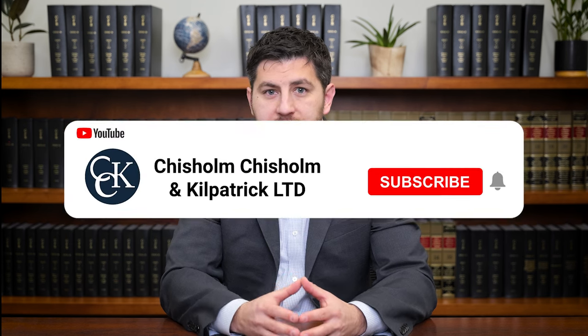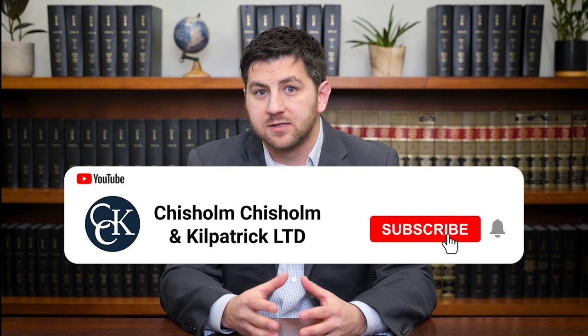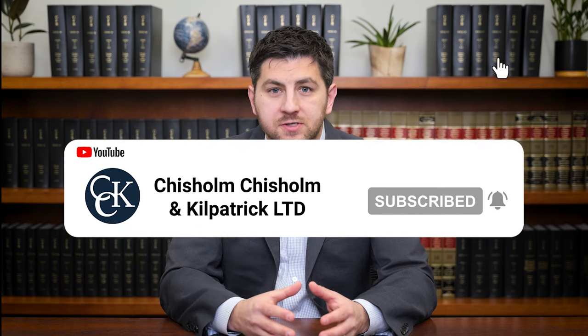Whether a veteran has service treatment records or not, there are three elements of a VA disability claim that typically need to be present for the claim to be granted. This includes a current disability, an in-service event, injury, or illness, and a medical nexus between the current disability and the in-service event, injury, or illness.